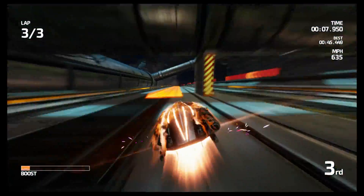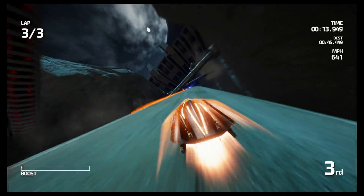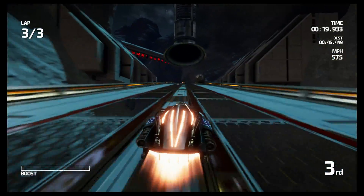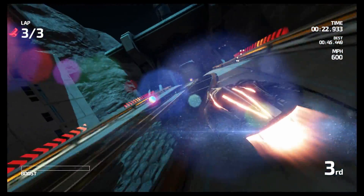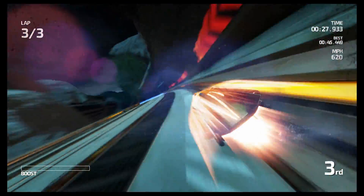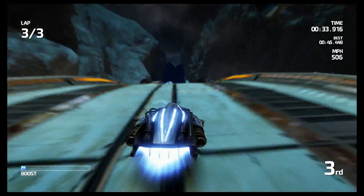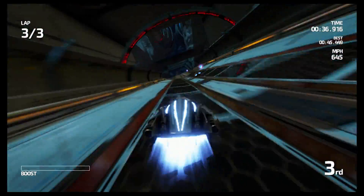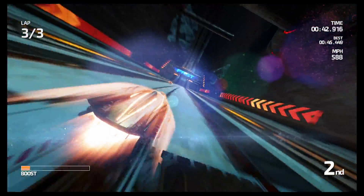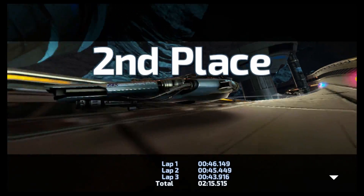If you're wondering what the Tegra X1 can do graphically, Digital Foundry did a comparison of what it could do on the Nvidia Shield TV, running Resident Evil 5 and Metal Gear Solid Revengeance versus the Xbox 360 versions. They actually didn't run as well as Xbox 360 on the Nvidia Shield TV, but they didn't run too badly either. People argue the Shield TV wasn't being pushed to the metal, likely due to running on Android.